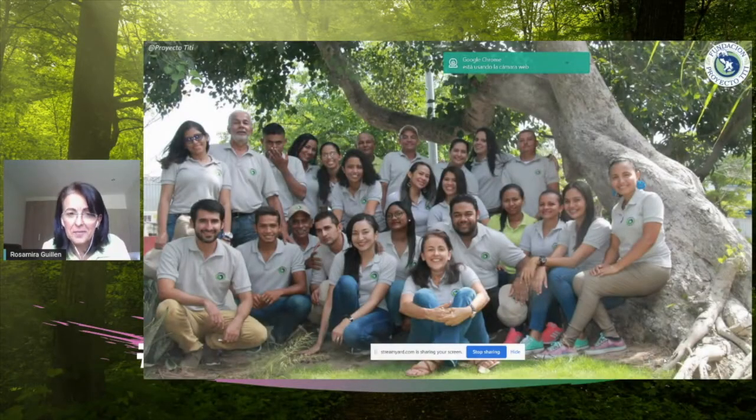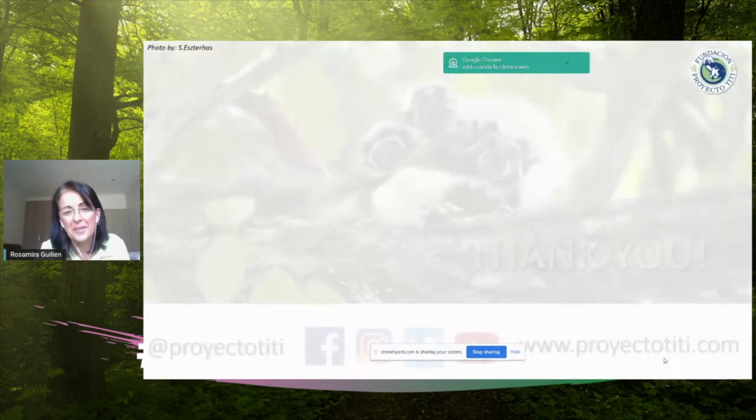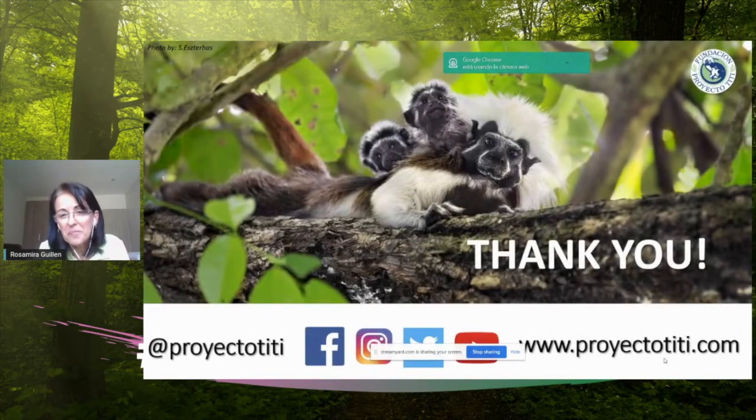I want to highlight our team — you see a lot of trailblazers here. We have a very diverse team that is a hundred percent in the field, making all of these programs work and making sure that everybody falls in love with cotton-tops, just as we all are in love with this cute little monkey. Thank you very much. Here's our social media and our website — if you want to see more of our work, see great images and videos of cotton-tops, follow us, and support our work. The eco-mochiles and plush toys can also be purchased online. Thank you so much for listening — I would be happy to answer any questions.